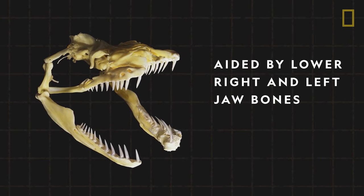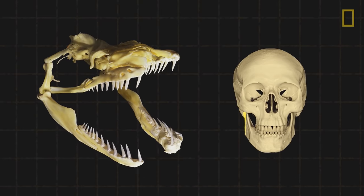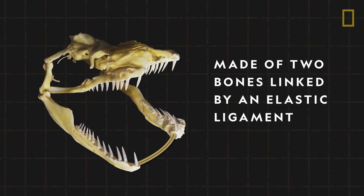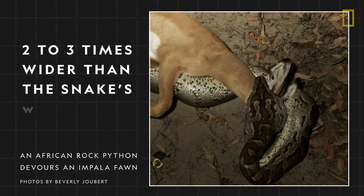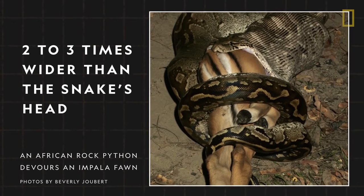Flexibility is also aided by pythons' lower right and left jawbones. Unlike mammals, which have one solid lower jawbone, pythons' lower jaws are made of two bones linked by an elastic ligament. This allows the bones to stretch more widely to help swallow prey at least two to three times wider than the snake's head.